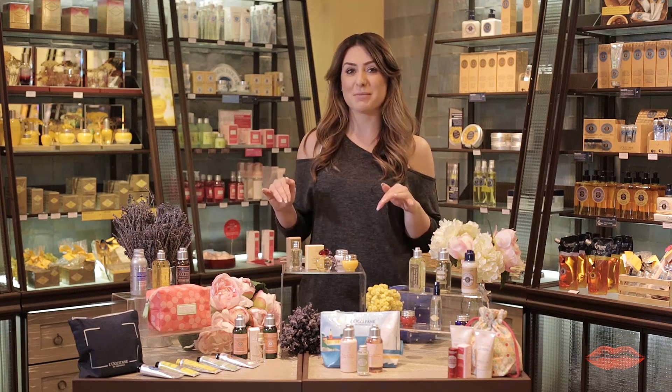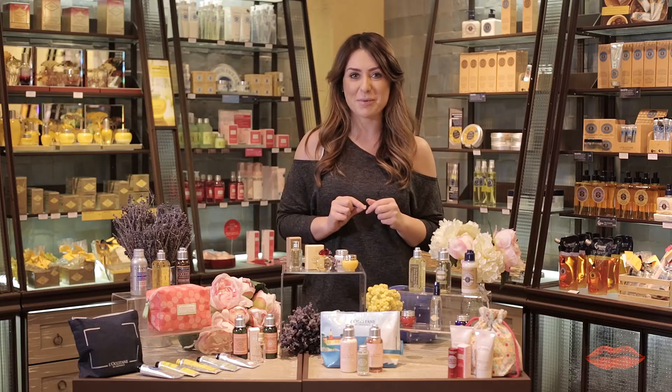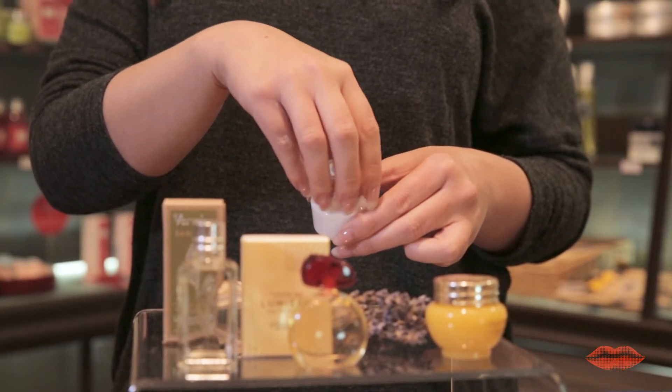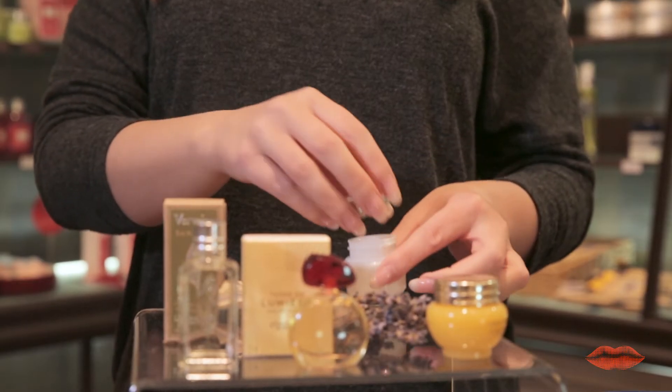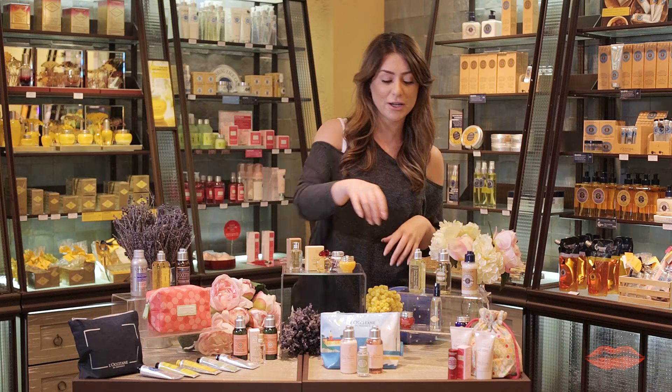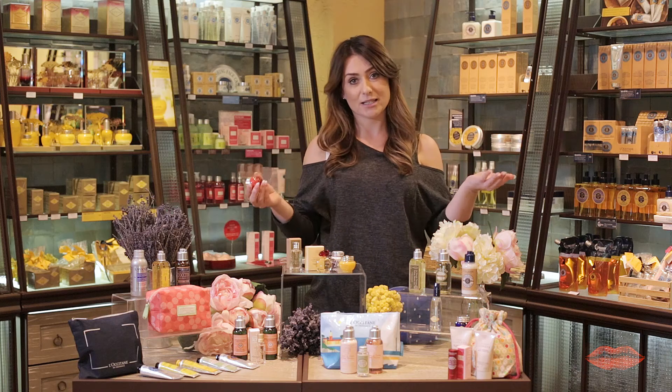Today we've been busy going through this amazing range and we picked some of our favorite products. The first one is the Comfort Cream. This is full of shea butter and it's absolutely amazing for people with dry skin. If you've got more of a normal to combination skin type, or just any skin type, this one is the one you're going to be looking for.